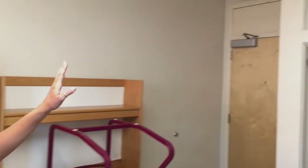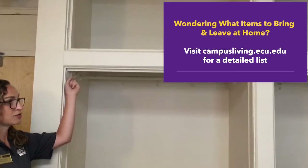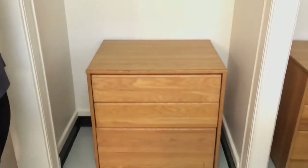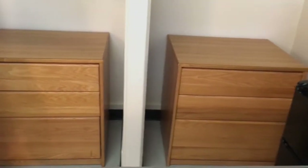The closets in Garrett are open. They don't have a rod provided by us, but students can bring a tension rod if they want to cover their closet and the storage space up above. Most students will also receive a dresser in the closets.